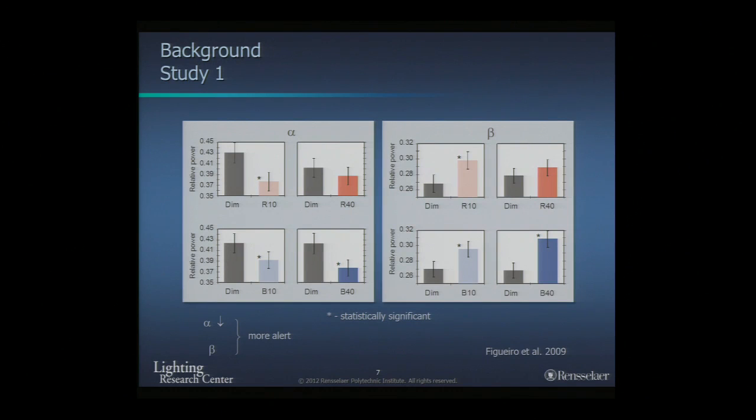Looking at EEG activity, we focused on alpha and beta power. An increase in alpha power indicates increased sleepiness, while an increase in beta power suggests increased cognition and alertness. Compared to remaining in darkness, both blue and red light increased beta power and decreased alpha power, meaning they decreased sleepiness and increased alertness and cognition.